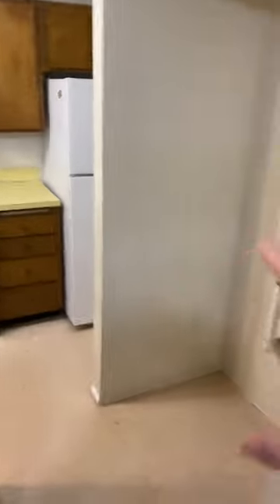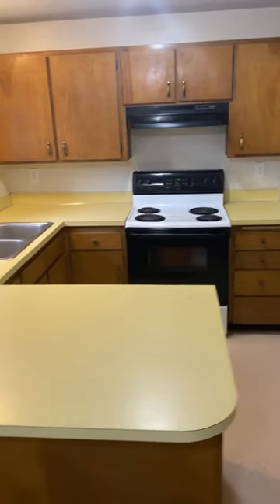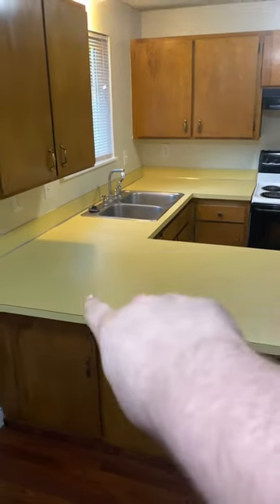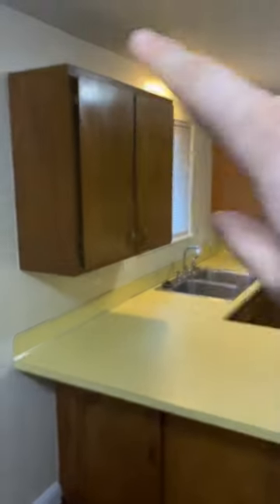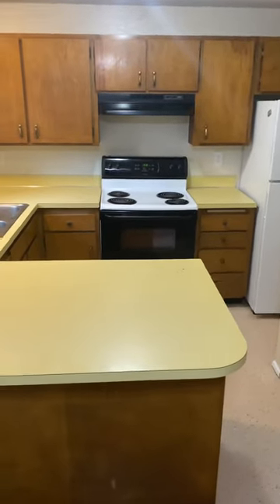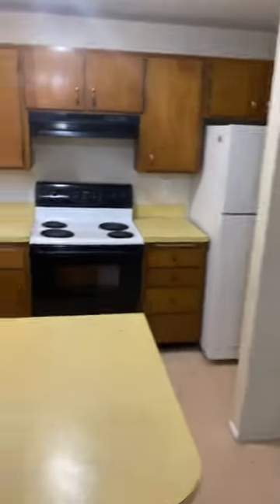But this is the kitchen. The washer and dryer goes in the kitchen — eventually I'll get one of those. But this is the countertops, and it's all empty right now. That's my stove — normal kitchen area stuff.